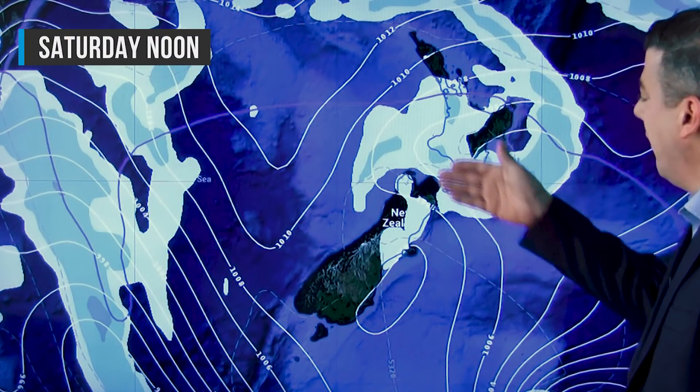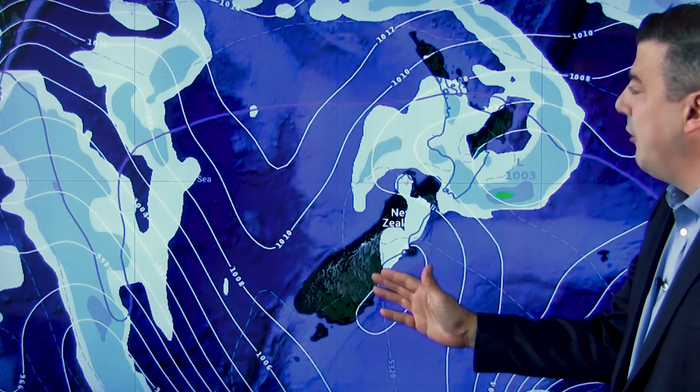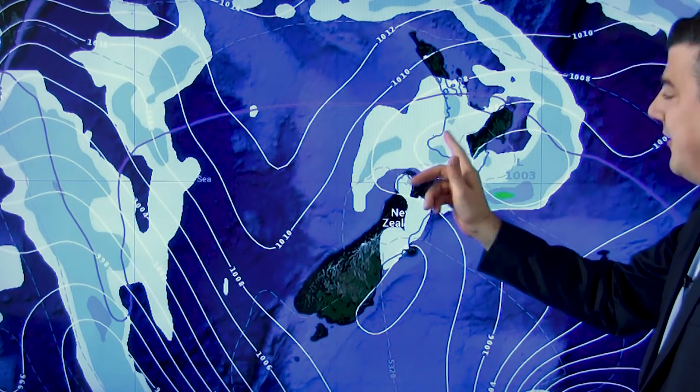On Saturday you've still got southerlies blowing through, a few showers lingering, and southwesters for the north. But high pressure out in the Tasman starts to calm things down, so the South Island goes into a more settled pattern and eventually by the end of the day those showers clear away.